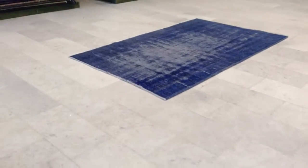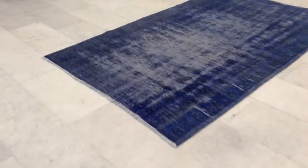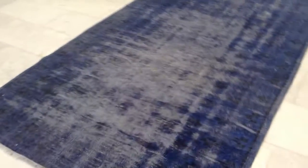Vintage Carpet 4275. It's a handmade Turkish vintage carpet. It's got a very retro look about it.